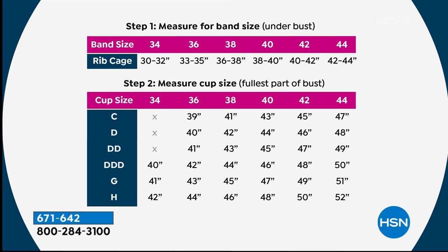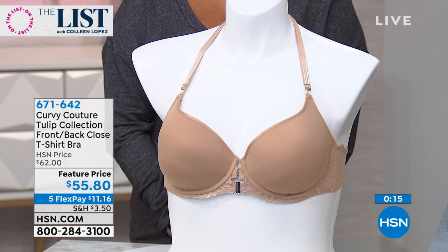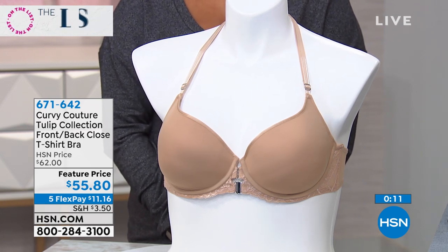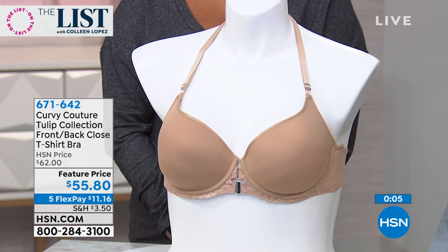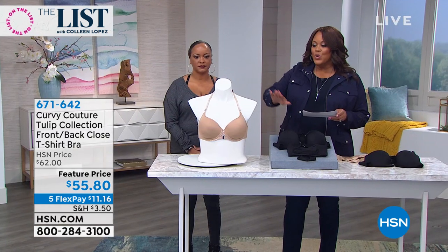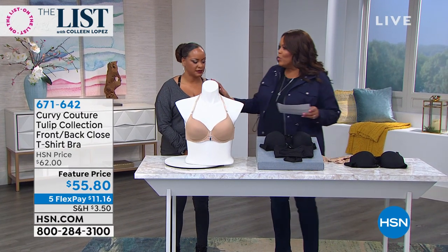It's an eye catcher — eleven dollars to get home on five monthly payments. Give us a call, let us send this to you. With fashion and apparel today, everything is five payments, five flex pay. You cannot go into Nordstrom, Soma, or Lord & Taylor and pay eleven dollars to get home a beautiful bra valued at 62 bucks. Get your high-end today — the bombshell nude or the black.